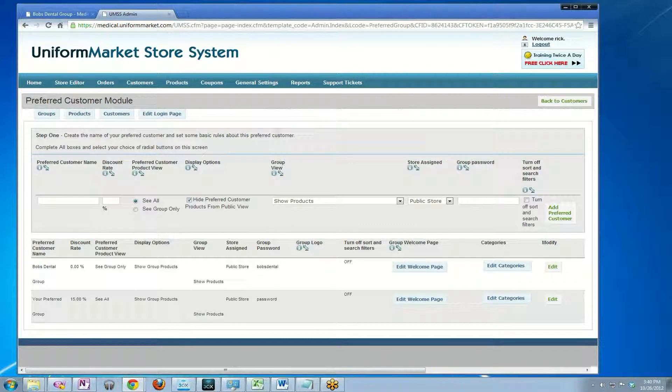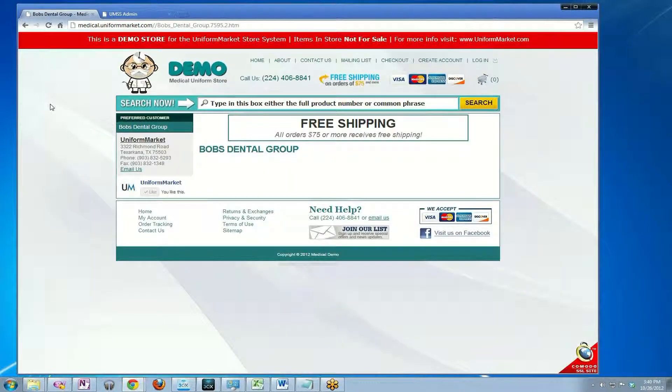Now if I hit save and go back to the front end of the website, click on Bob's Dental Group again, you'll see that it now says welcome employees of Bob's Dental Group, below are the uniform items, et cetera.